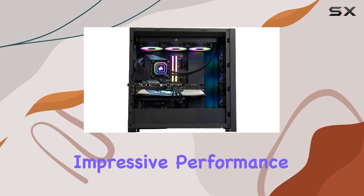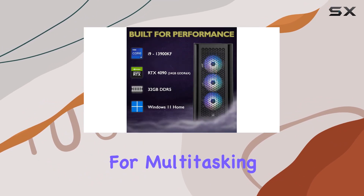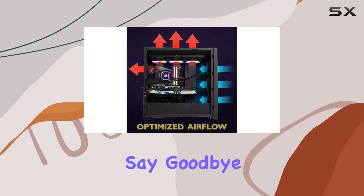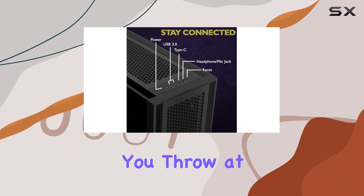Backing up its impressive performance is a generous 32 gigabytes of DDR5 RAM, providing ample memory for multitasking, content creation, and heavy-duty gaming sessions. Say goodbye to slowdowns and bottlenecks, as this PC effortlessly handles whatever you throw at it with ease.